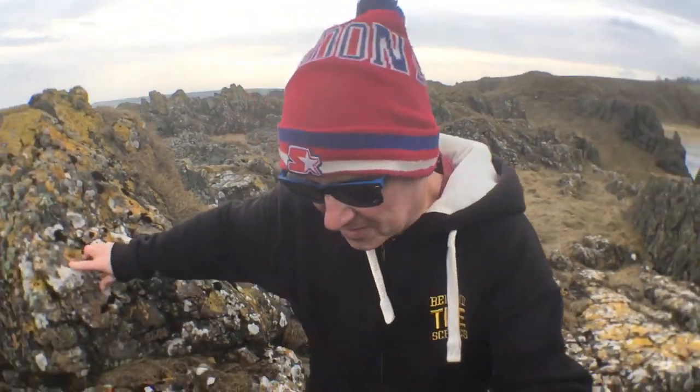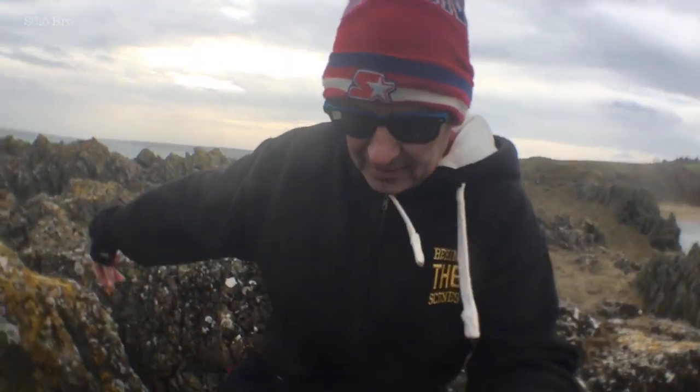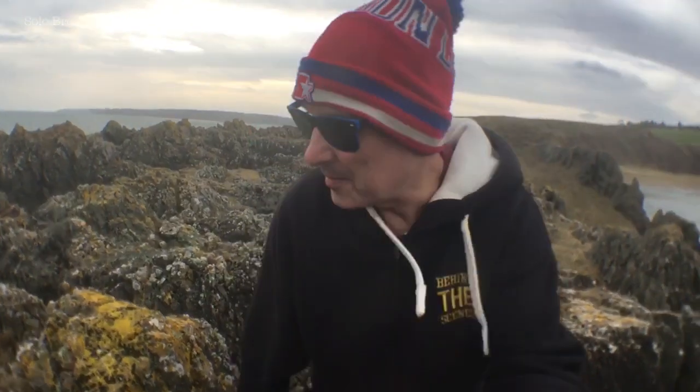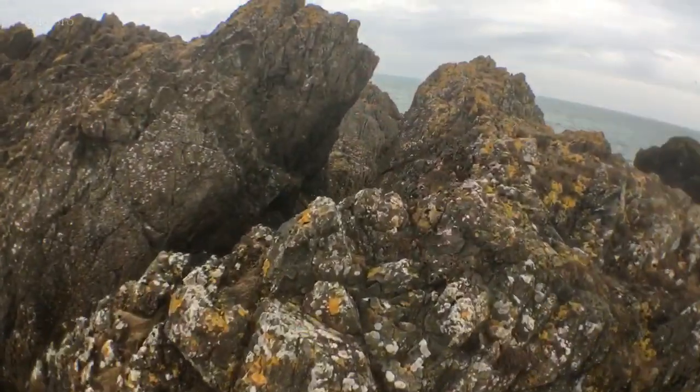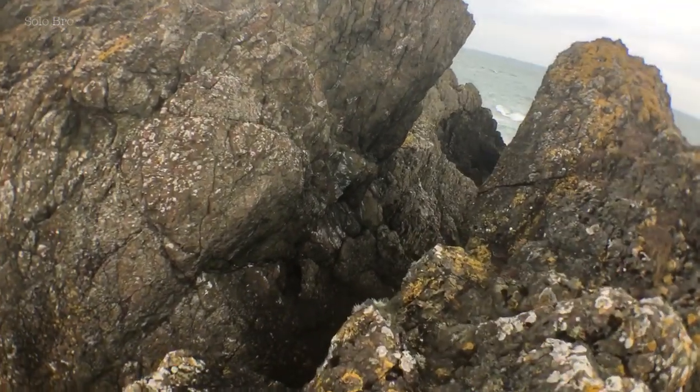I'm going up just to the next bit, as far as I can go, but the ledge is getting a bit too dangerous. The seagulls are diving over me as well — there must be nests up here. The thing is, I'll get up here and then I won't get back. Look at this — it's awesome! There's a big crevasse going all the way down there.